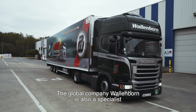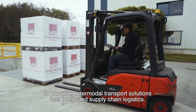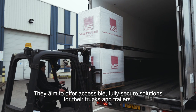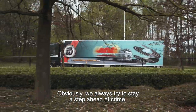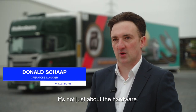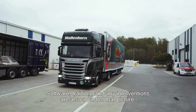The global company Wallenborn is also a specialist in providing intermodal transport solutions and integrated supply chain logistics. They aim to offer accessible, fully secure solutions for their trucks and trailers. We try to keep one step ahead of criminalization — this is not only about hardware; software, training, and other interventions are also available.